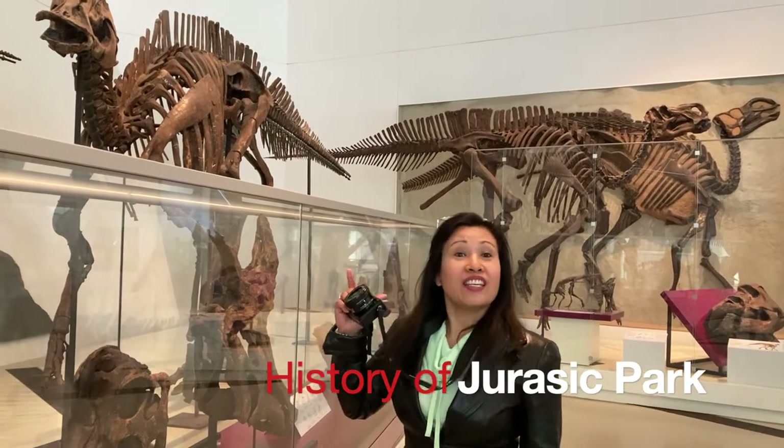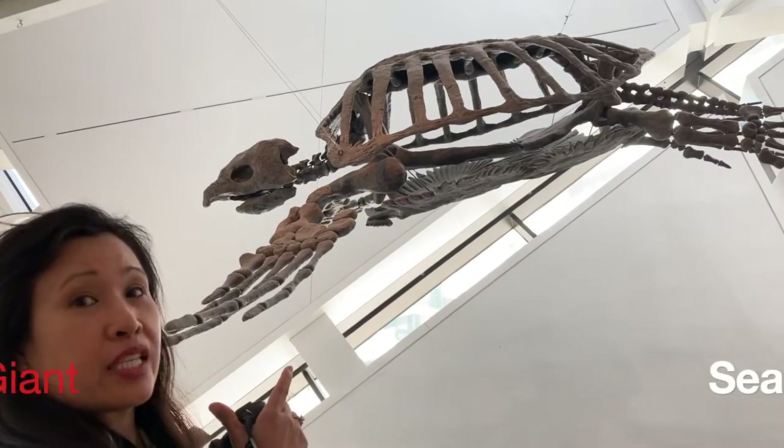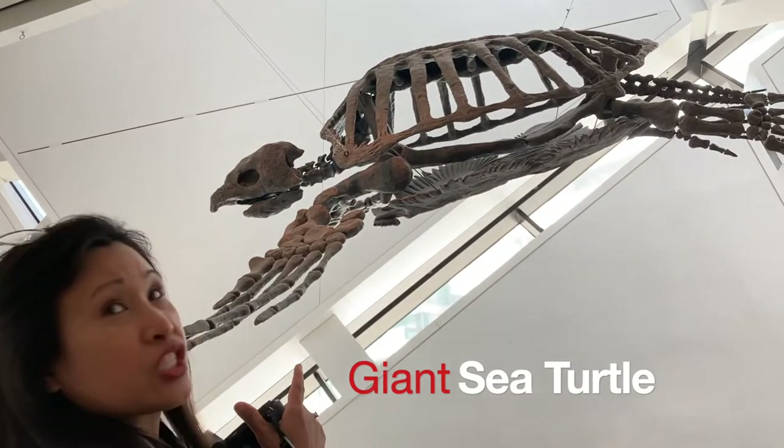We are here in the history of Jurassic Park. Behind me is an Archelon, or a giant sea turtle.